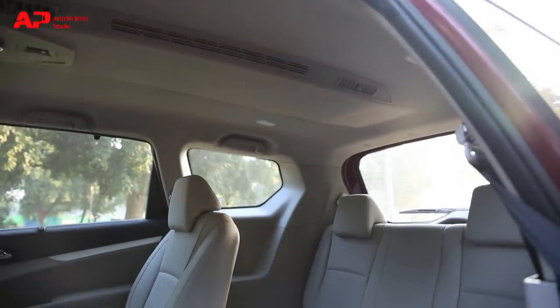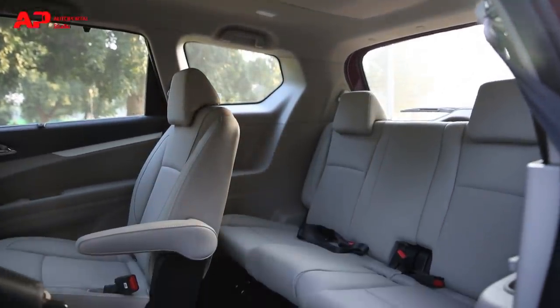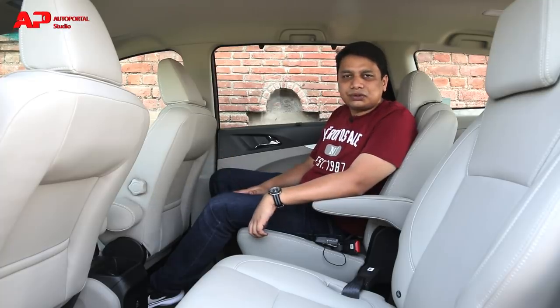In terms of the last row seats, there is decent space but it's really only best for kids over short city trips. They're not as roomy as the Innova seats but are on par with segment rivals.